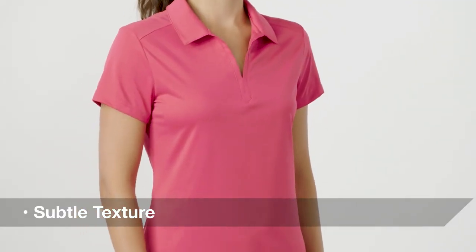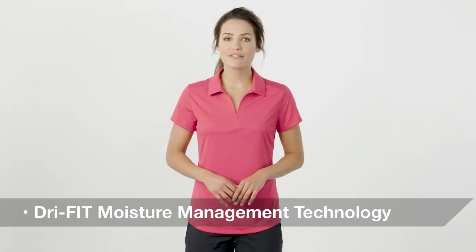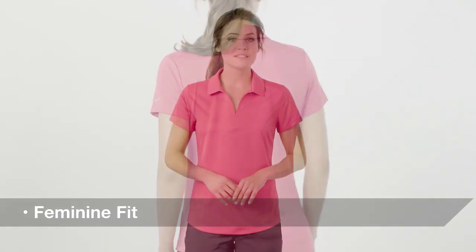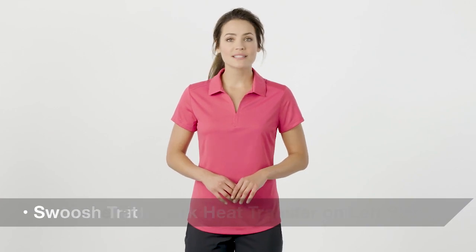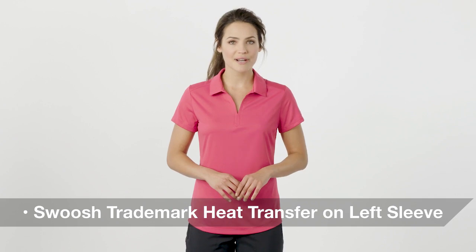For a modern look, this polo has a subtle grid-like texture and keeps you dry and comfortable inside the office or out, thanks to its dry fit moisture management technology. Tailored for a feminine fit, this sophisticated style also has a heat transfer swoosh trademark on the left sleeve, adding an important co-branding opportunity.